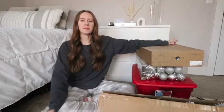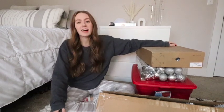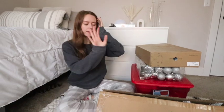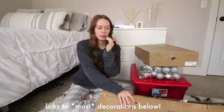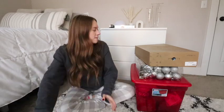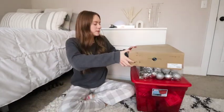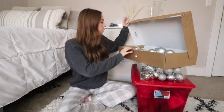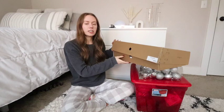Here are all my Christmas decorations that live under my bed eleven out of the twelve months of the year. Obviously right here we have the Christmas tree — I will do my best to link everything down below. I got this tree from Amazon; it's literally just a white faux tree. We have that as well as some ornaments — I believe these are the iridescent ornaments.